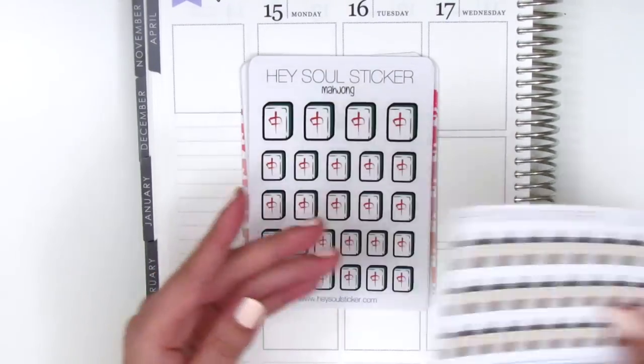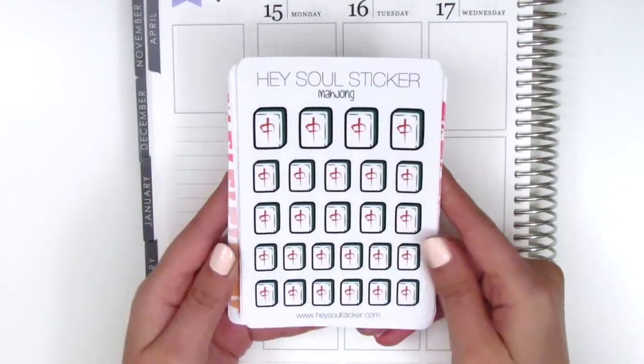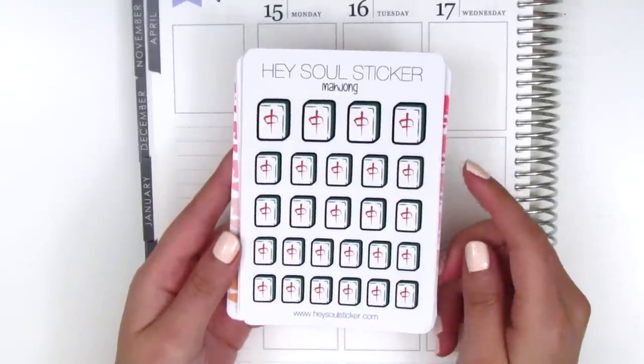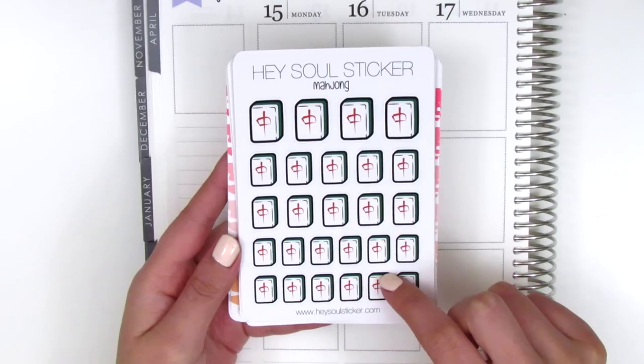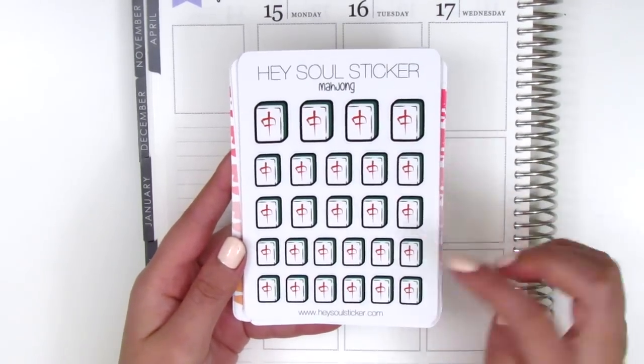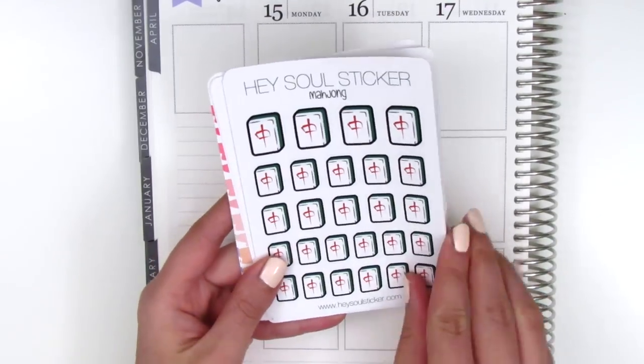These boba stickers are so cute so I definitely had to grab a sheet. Some of you might remember me talking about wanting mahjong stickers because I play mahjong a lot with my family. I'm actually going to go back and stick some of these stickers into my spreads from before because I left a little space for an icon, and these are so perfect.